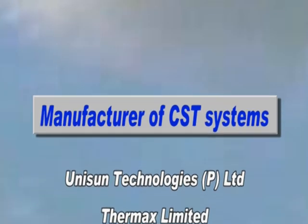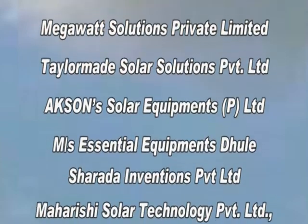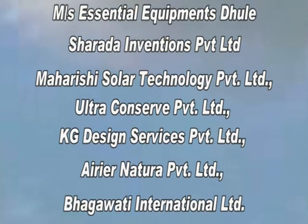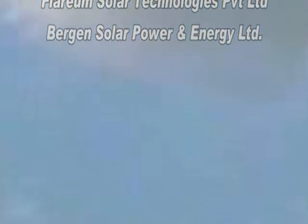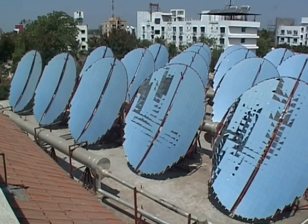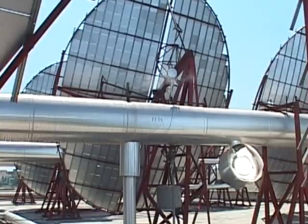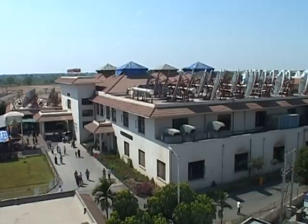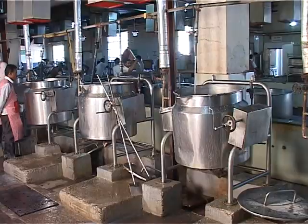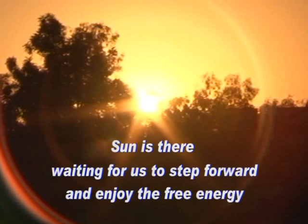Fortunately, today the technology is matured. There are around 16 manufacturers ready to supply systems with technical specifications as defined by Government of India. Further, the Jawaharlal Nehru National Solar Mission provides incentives as well. With such a positive environment, profitability, and government incentive, why wait? Let us have the environmentally benign and financially viable solution today itself.